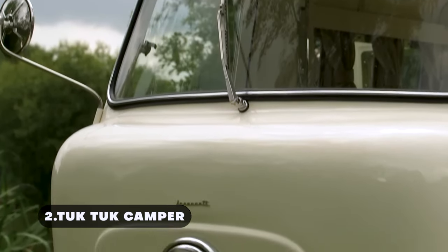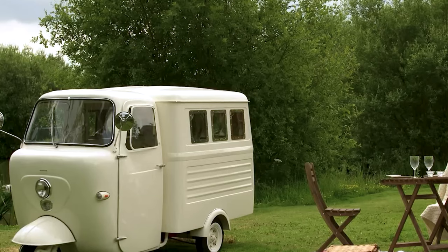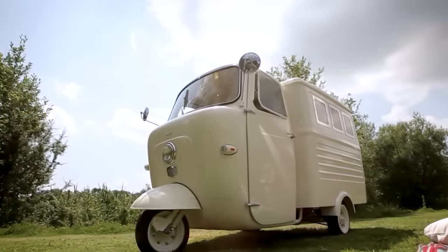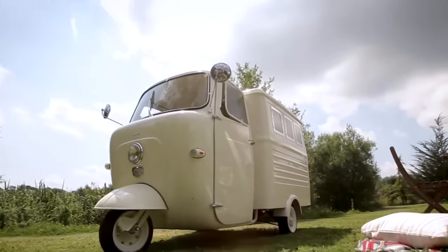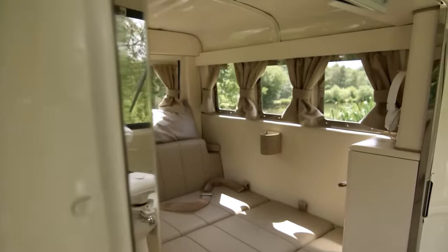The Lambretta Tuk-Tuk Camper is a compact camping vehicle designed to bring adventure and fun to every journey. It combines the charm of a classic tuk-tuk with the convenience of a camper. This three-wheel camper has a cozy and sophisticated interior despite its compact exterior.